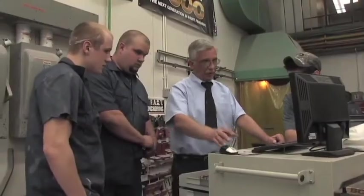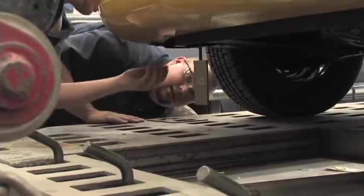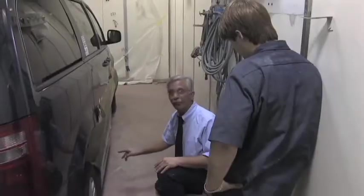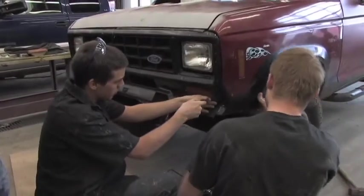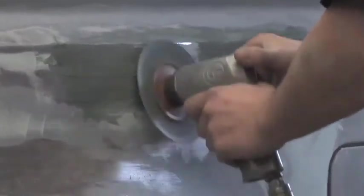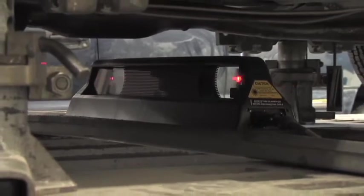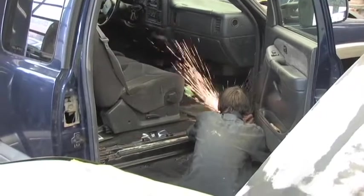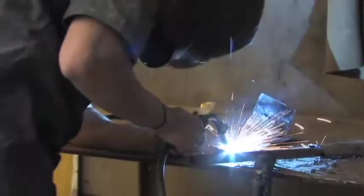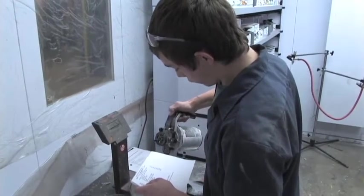Students enrolled in the Automotive Collision Technology program are exposed to the latest equipment and develop skills necessary to be an effective auto collision specialist. Students will be knowledgeable in the repair and restoration of the body and frame of automobiles. Students will work with practical applications in estimating, frame straightening, metal straightening, panel replacement, MIG welding, plasma cutting, plastic repairs, and painting which includes state-of-the-art water-based technology.